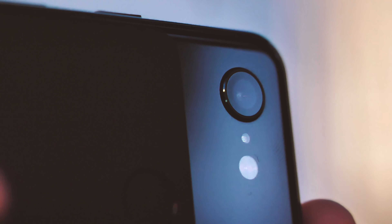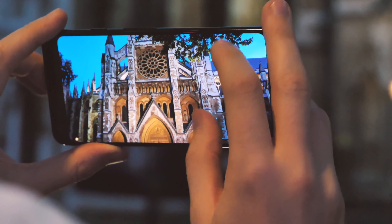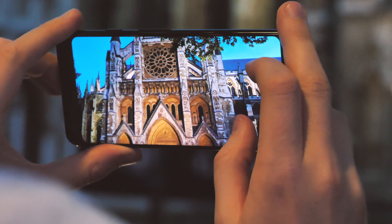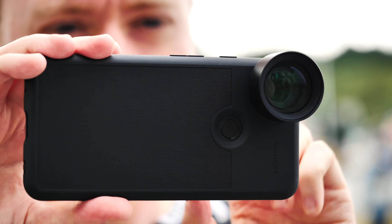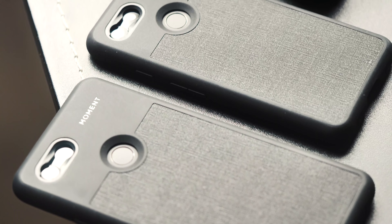That's exciting personally because the Moment lenses on the Pixel 3 series already expand that phone's impressive capabilities. With the Pixel 4 series, you might be able to use all these features without a bulky aftermarket case, which was the one downside of the Moment lenses.